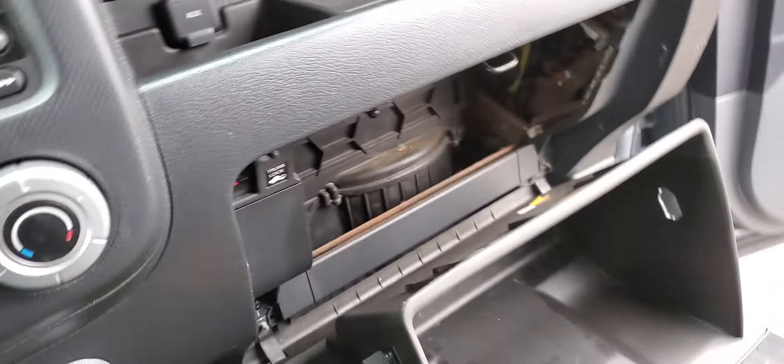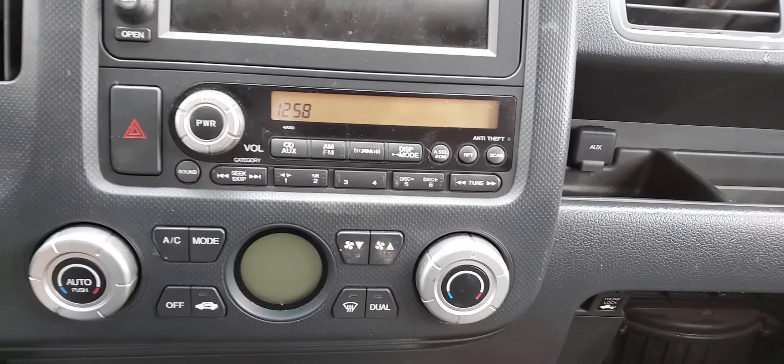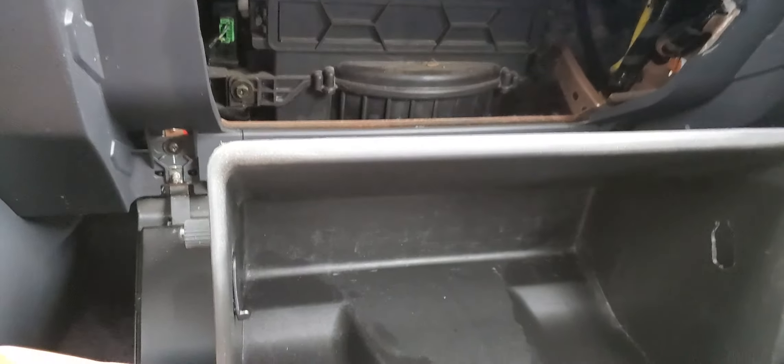I believe 2006, 7, 8, 9 could be the same. You know what, let me check and give you a little bit of information on how we can change the cabin filter.